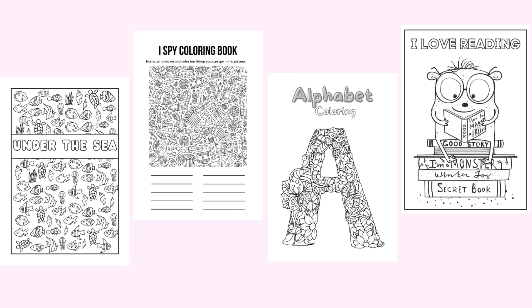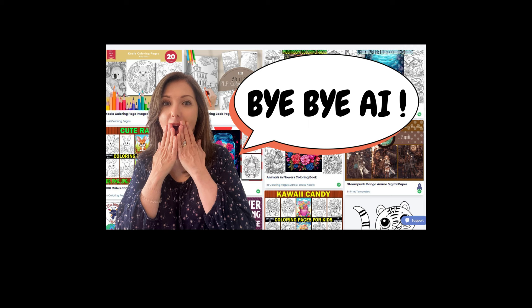If you want to know where to find really good images, take a look at my last video about the Publisher's Vault. I'll leave a link after this video and under this video where you can look at the Publisher's Vault and also the Self-Publishing Titans Coloring Book Maker. I'll probably make a separate video about that one too. Today was all about how you can improve your coloring books and make them more unique.